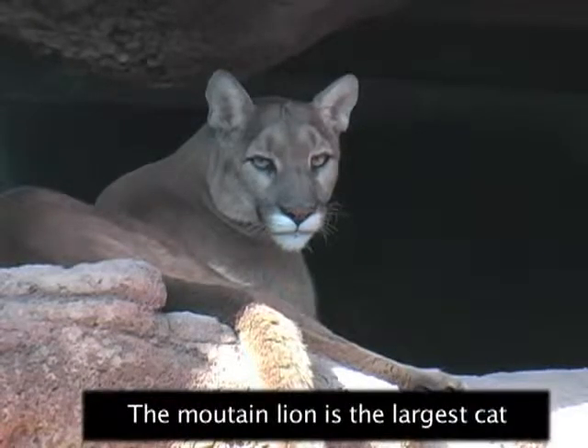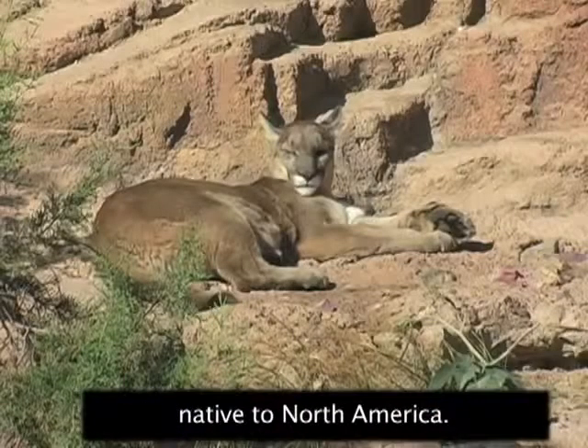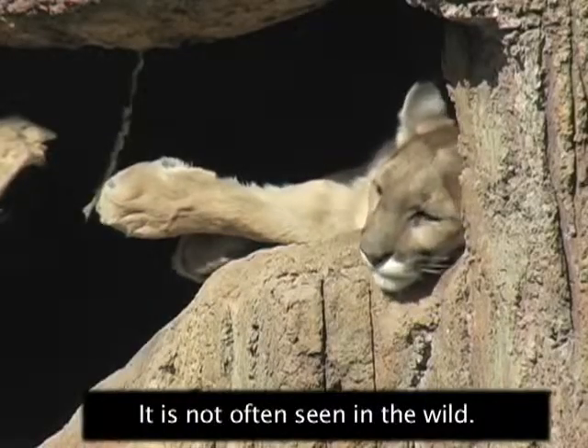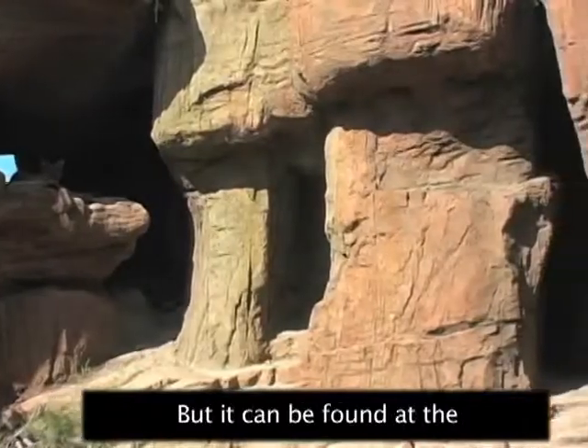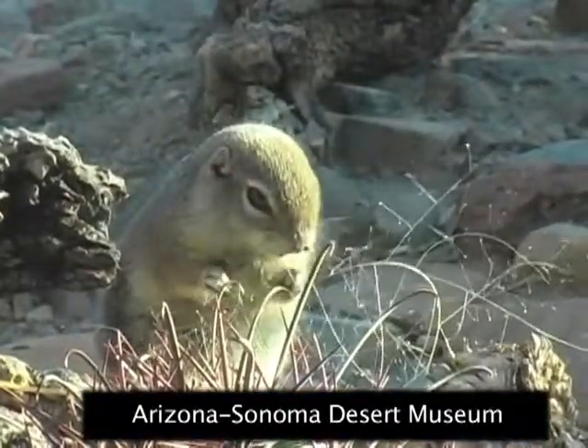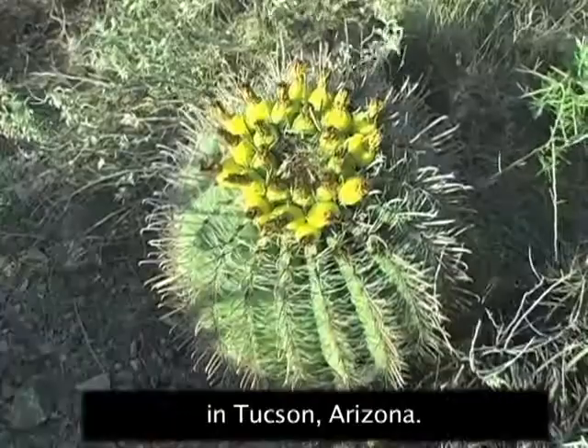The mountain lion is the largest cat native to North America. It is not often seen in the wild, but it can be found at the Arizona-Sonora Desert Museum in Tucson, Arizona.